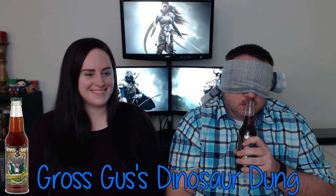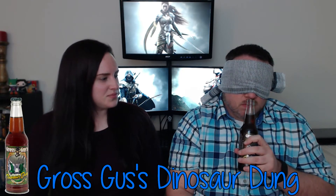Round three smells like chocolate immediately — maybe chocolate and marshmallows, like a s'mores or chocolate brownie sundae type thing. Eric gets a point because it is just chocolate. The full name is Gross Gus's Dinosaur Dung, but it really is just chocolate.